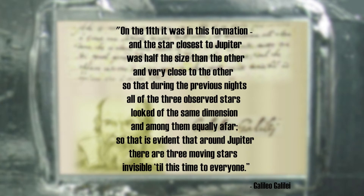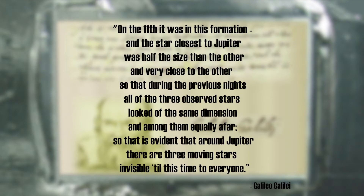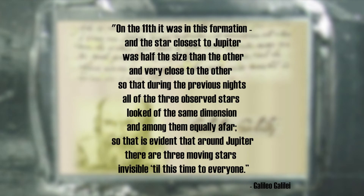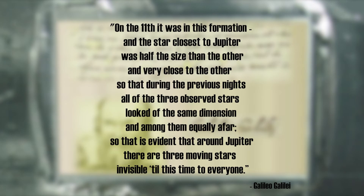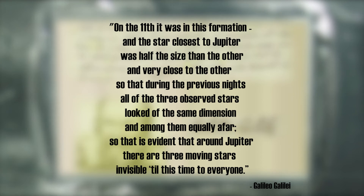The note translates: "On the 11th, it was in this formation. And the star closest to Jupiter was half the size of the other and very close to the other, so that during the previous nights all of the 3 observed stars looked of the same dimension and among them equally afar, so that this is evident that around Jupiter there are 3 moving stars invisible till this time to everyone."